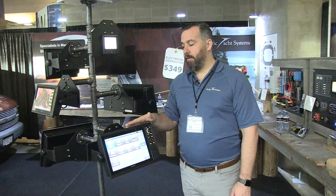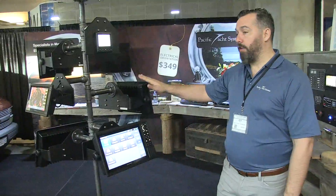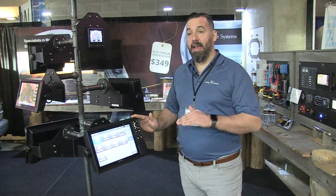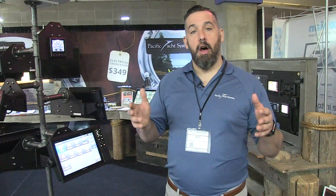Anyway, back to these 1200s — you can buy them with buttons or touch. Both are really popular, great value, and they network really well together. This is again Jeff Cote with Pacific Yacht Systems. Feel free to reach out to us or watch more of our content on YouTube about Garmin products. Thanks for watching.